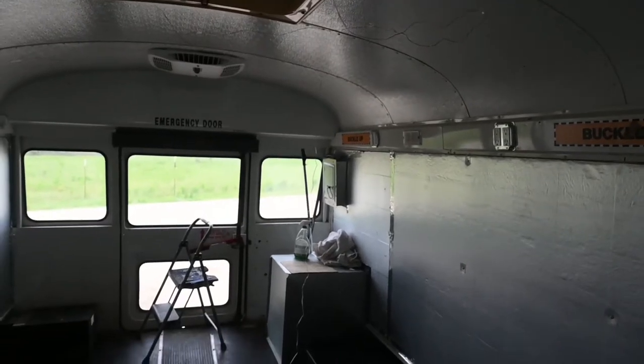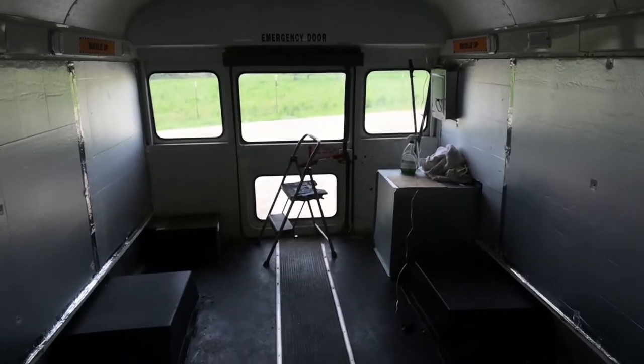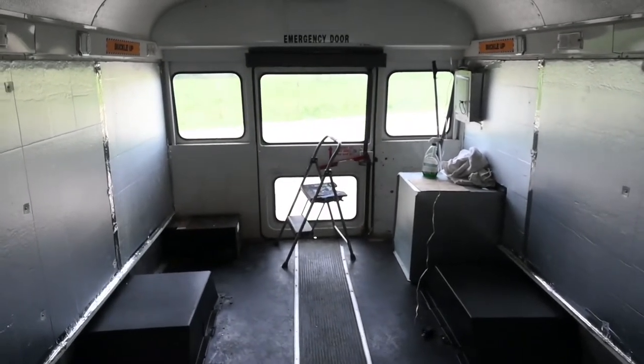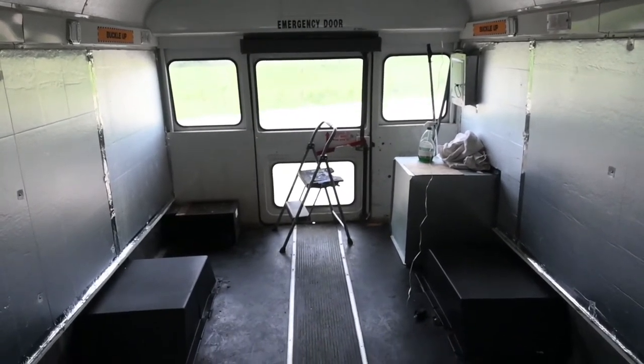Stay tuned — I'll be posting more updates on the work as we progress through this little bus. Thanks for stopping by, and I'd love it if you'd like or subscribe. If you have any questions or comments about what you think we should do with it, please leave them below in the comment section. Have a great day.